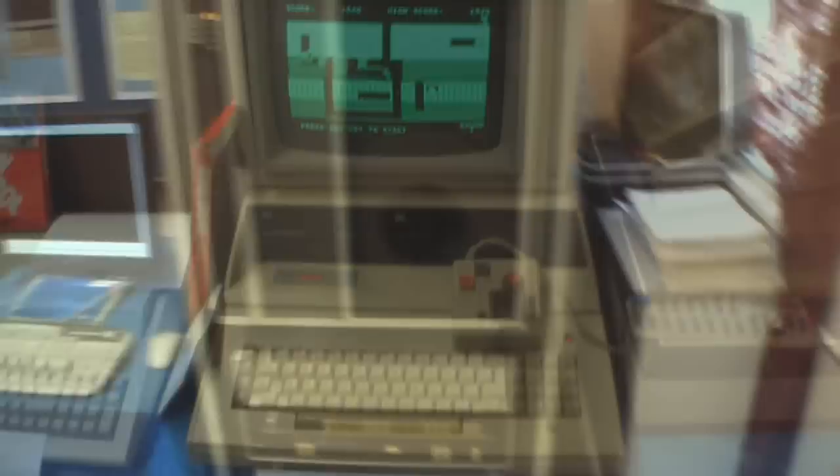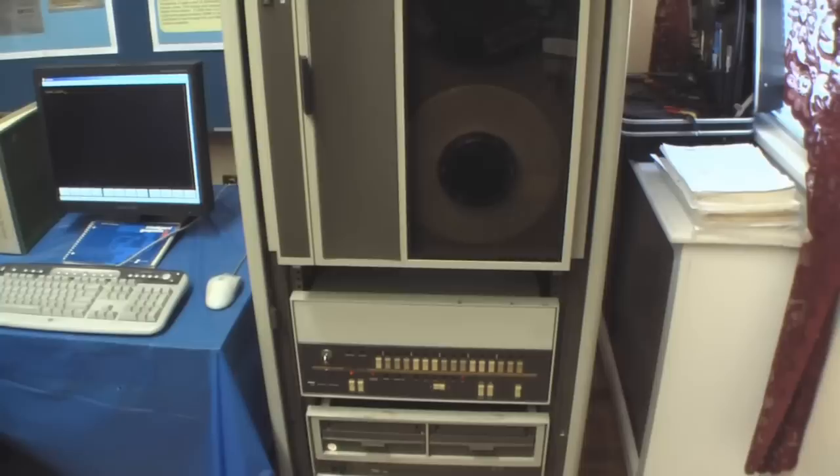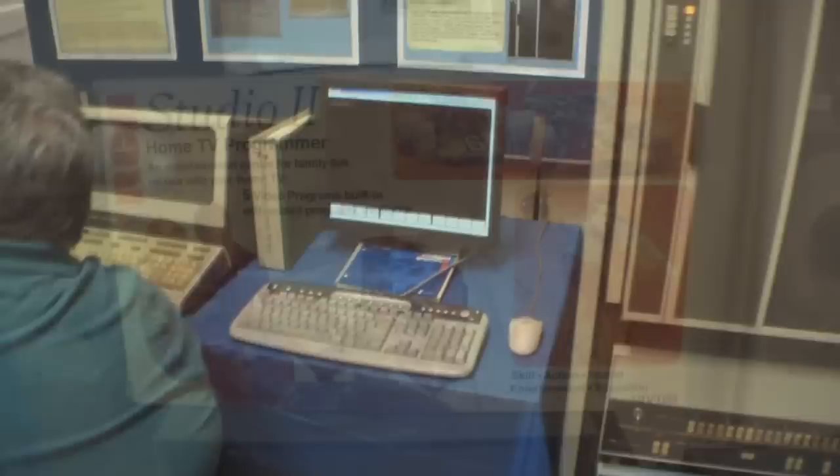That's great — thanks for getting this running, it's really cool. There's a Franklin Ace 1200 over there. There's a working HP 9971A tape drive — I had one back in the day, which I wish I still had. And there's an RCA Studio 2 TV home programmer — very interesting.